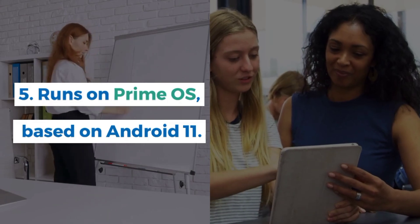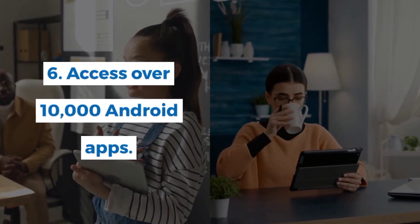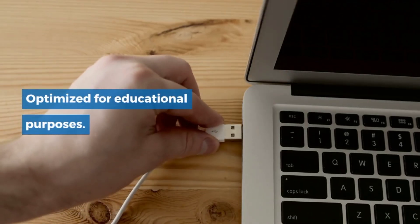It runs on PrimeOS, based on Android 11, giving you access to over 10,000 Android apps, optimized for educational purposes.